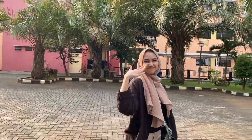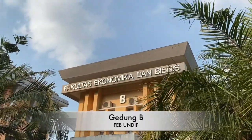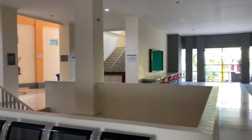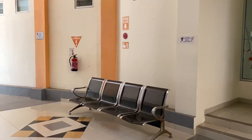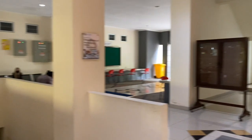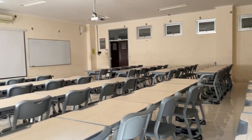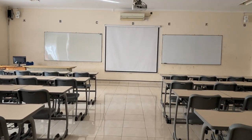Di Gedung B ini tempatnya mahasiswa Akuntansi kuliah. Nah, kalau ini adalah ruang kelas yang ada di Gedung B. Gak jauh beda ya isi dari Gedung A sama Gedung B. Lanjut yuk ke sebelah kanan lagi, ada Gedung C.